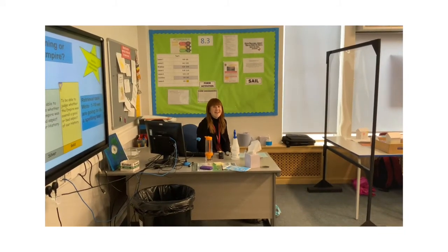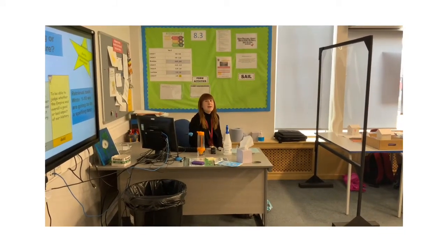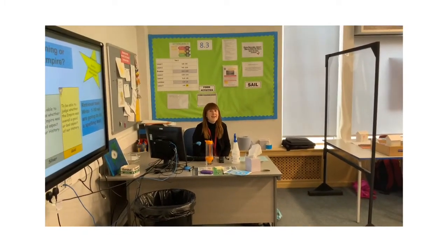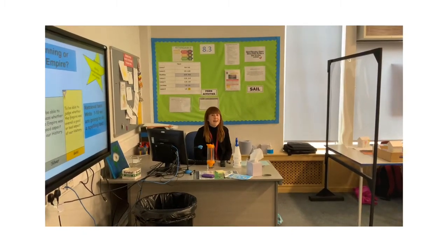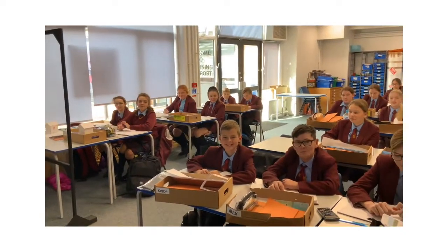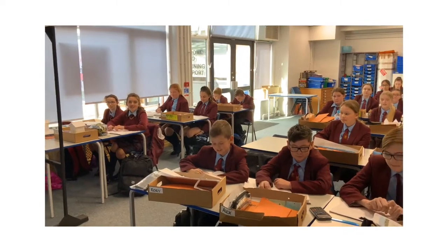Hi Miss! So it's 8.3 you're teaching today — what are you teaching? We are teaching about the British Empire, so it's their history lesson and they're all doing absolutely fantastic so far. Right, 8.3 — do you want to show me some of your work? Just pick it up, your book, so I can see some of the work you're doing.